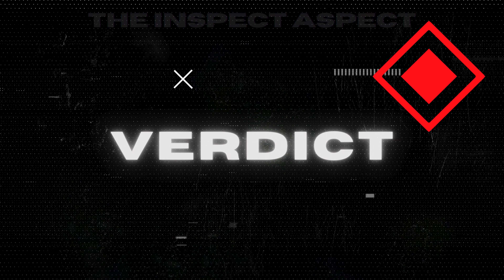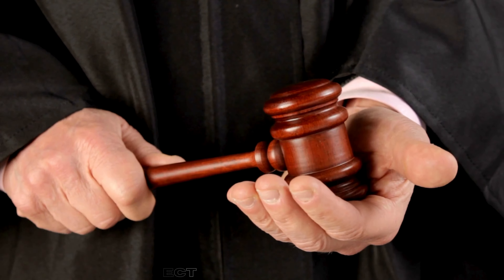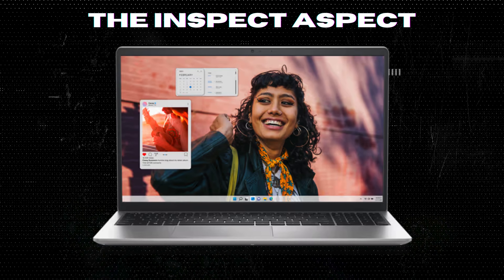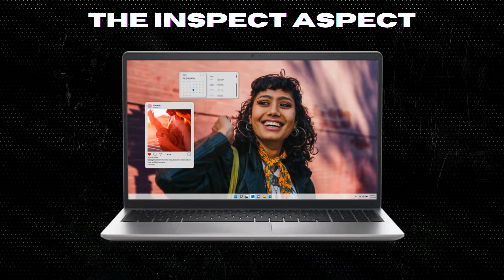On the InSpec Aspect Scale, we're giving the Dell 2024 Inspiron 15 a solid 8 out of 10. Despite a few drawbacks, this laptop delivers excellent performance, ample storage and memory, and a free lifetime Microsoft Office license, making it a great option for business and education users.